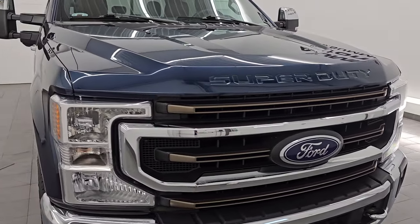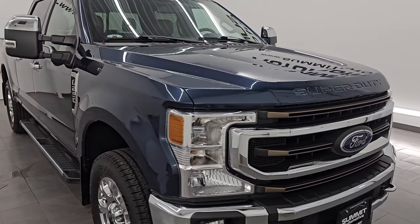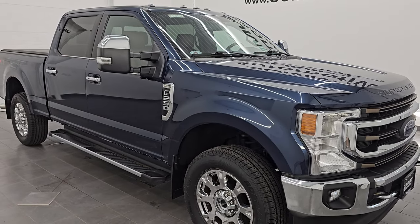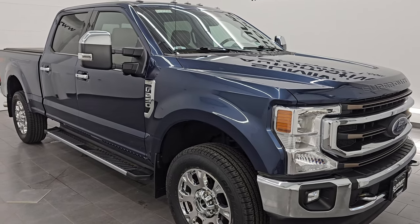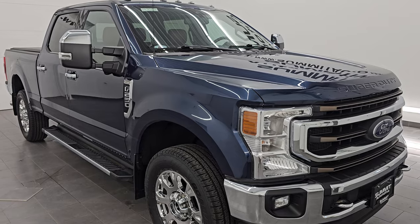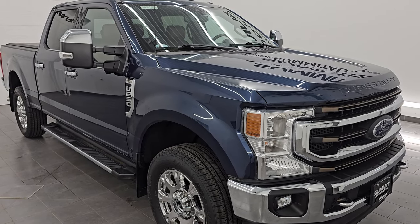This 2020 Ford F-250 has the 7.3-liter V8 Godzilla engine, puts out 430 horsepower and 475 foot-pounds of torque. It's paired up with a 10-speed automatic transmission. This truck has been fully safetied and inspected by our service shop and has a fresh oil and filter change.